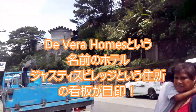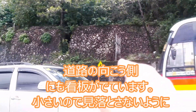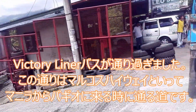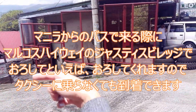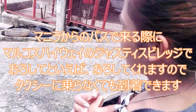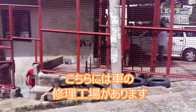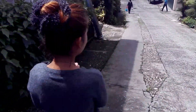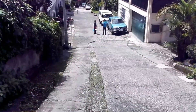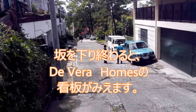You need to turn, and there you can see a crosswalk. Turn left and go down. We can see a mechanic shop beside it. Turn and go down, and walk for a few minutes. You can see Devera Homes at the end of this street.